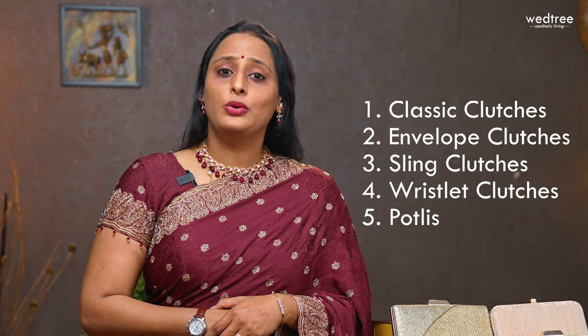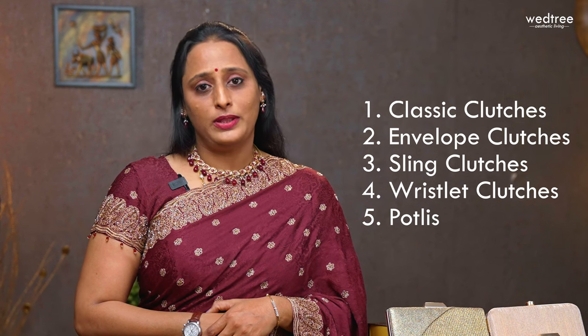In today's video, I'm going to show you 5 categories: classic clutches, envelope clutches, sling clutches, wristlet clutches, and finally the evergreen portleys that look extremely adorable when paired with an outfit. The price of these classy clutches starts from $735 and goes up to $2700. Now let's get started.